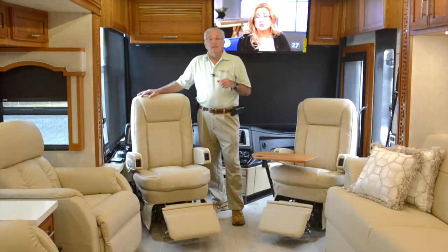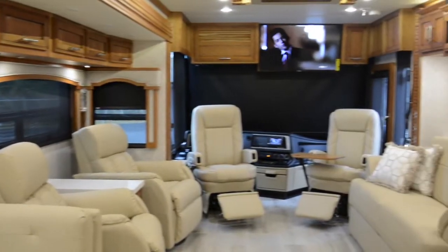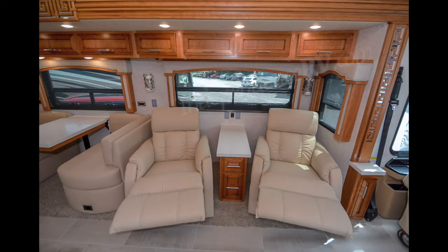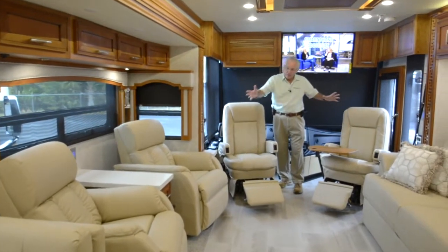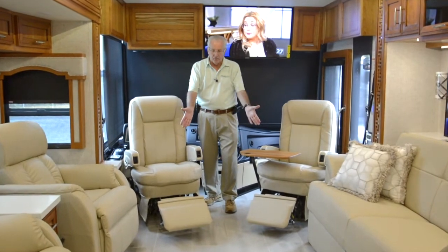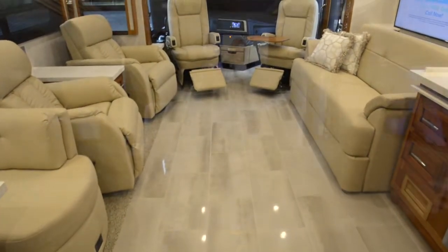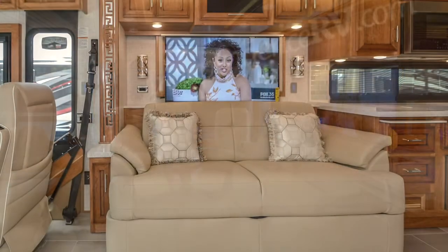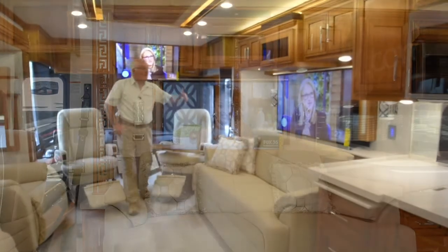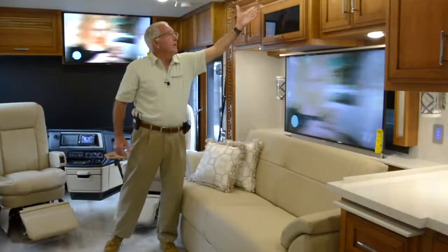The living room on this bath and a half 4369 Ventana features the Chateau Decor, complemented by caramel glazed cherry hardwood cabinetry. On the driver's side you've got a pair of swivel recliners separated by a lamp stand, with seating for six as the driver and passenger seats swivel back and offer foot rests. The flooring is tile with carpet accents. On the passenger side there's a sofa fold-and-tumble bed with an air mattress, a large LED flat screen television, a Sony DVD player, and audio from a Bose soundbar.